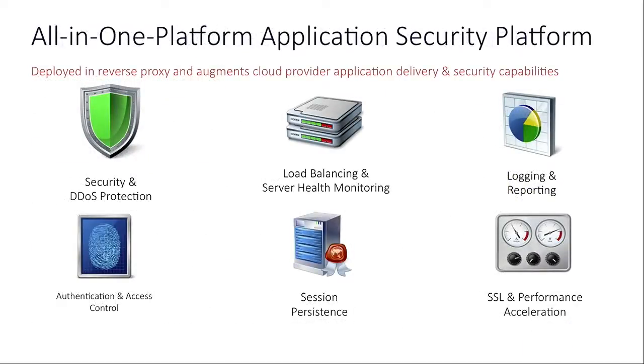Beyond the security features, this is an all-in-one platform. It has load balancing, server health monitoring, sticky session persistence based on cookies or IP addresses, SSL acceleration, authentication, and access control — pretty much anything you need for a quick deployment. One of our design philosophies was that security should not impact performance, so we not only secure your application but also accelerate it to ensure clients get the performance they're expecting.